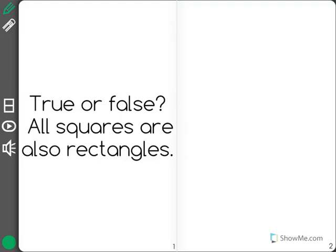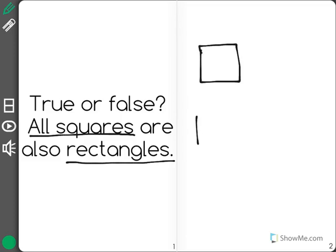This question says: true or false, all squares are also rectangles. What I'm going to do is draw an accurate square and a rectangle, and we're going to talk about what makes a rectangle a rectangle.